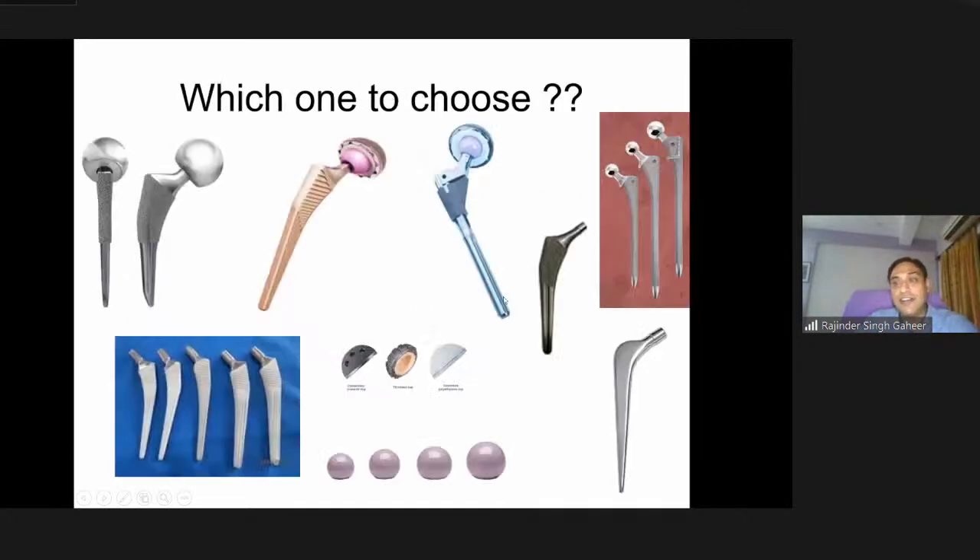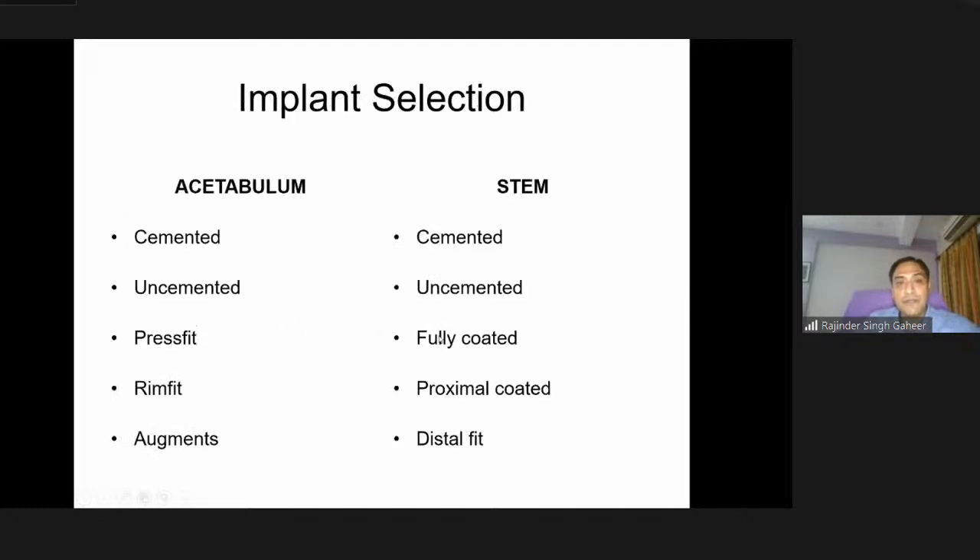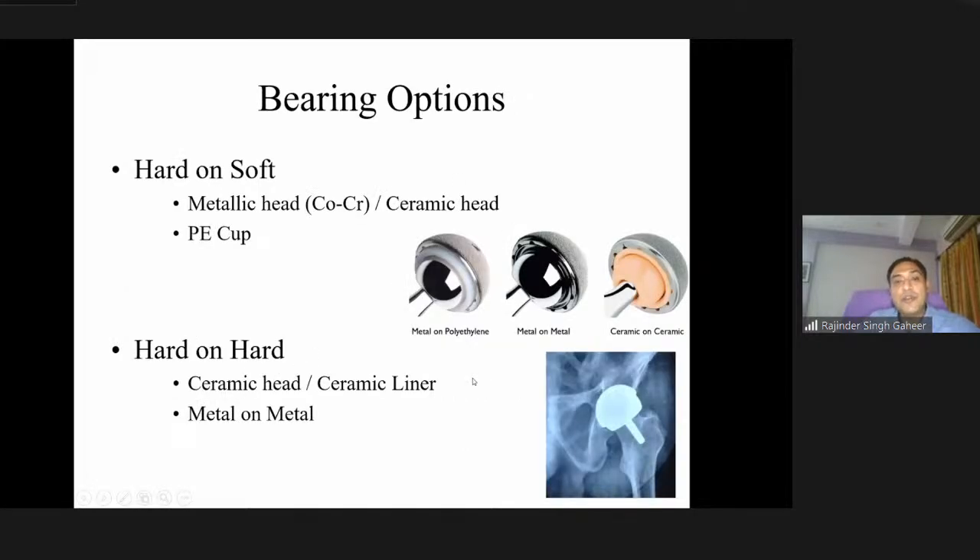We have a wide array of options. As a new consultant starting hip arthroplasty, it is rather confusing about which one to choose and the logic behind it. Let us divide them into two simple concepts: implants and bearing options. From the implant point of view, we have the acetabulum side and the stem side, and various ways of fixing the implant.